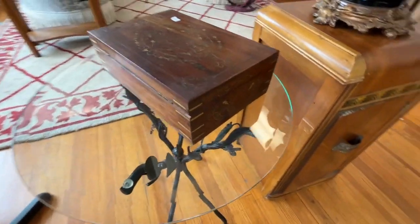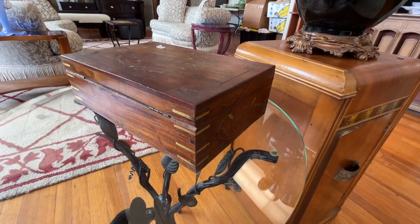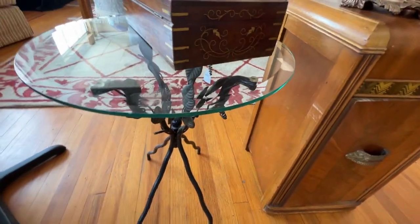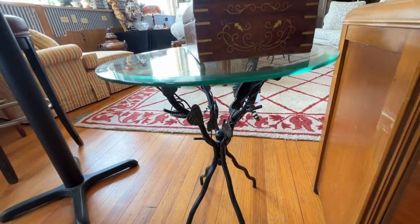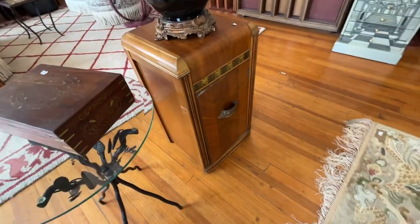Right there is a vintage inlaid — that's a brass inlaid box. And this table — cute little table. Look at the work on the iron. Little waterfall nightstand.